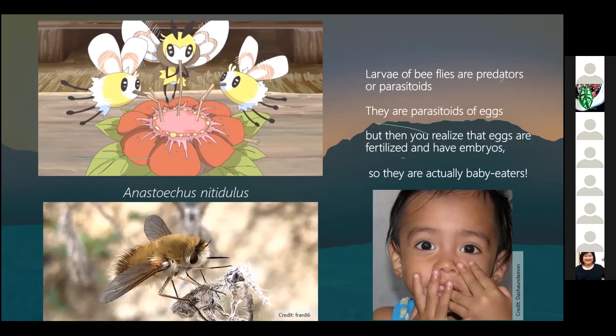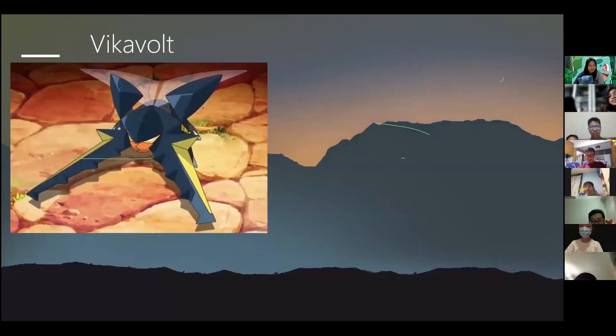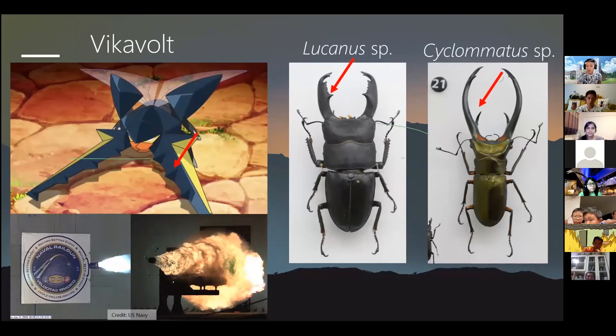The next electric Pokemon in Alola is Vikavolt. Its entire design is based on stag beetles — you can actually see two of those species in our own museum. The jagged edges of the stag beetle mandibles are very similar to the spikes you see on Vikavolt. Vikavolt is electric by nature, so the creator incorporated the concept of the railgun, using electromagnetic force to deliver a high-speed projectile. This explains why Vikavolt has the move Zap Cannon.